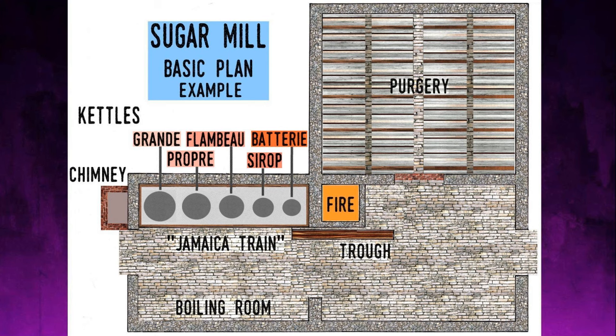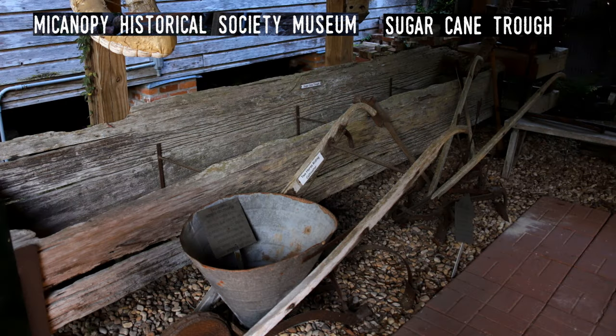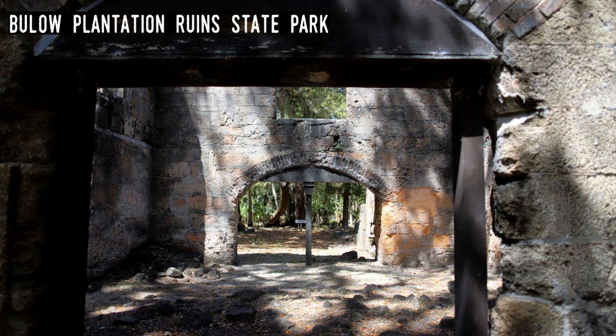Once the juice had reached the final kettle, La Batterie — likely a reference to the action of beating something — this is where the syrup would reduce until it achieved the strike stage, when it would start making crystals. From there it'd be ladled into a cooling trough and head to the next part of the mill. This process was done kettle after kettle until muscovado was produced. Muscovado is a partially refined sugar with a strong molasses content and is dark brown in color. The name is derived from a Portuguese phrase meaning unrefined sugar.